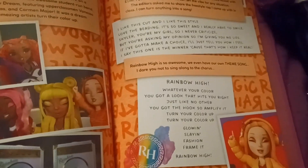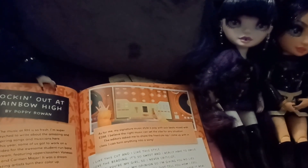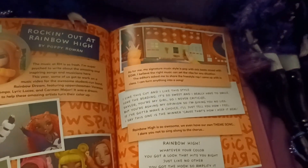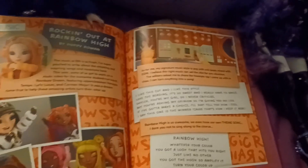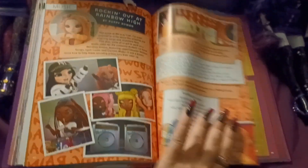Okay, let's just read the lyrics then because we're not singing this. Whatever your color, you've got it — look at it right, dress like no other, you've got the hook so amplify it. Turn your color up, go and slay it, frame it — Rainbow High. But yeah, there's that section.